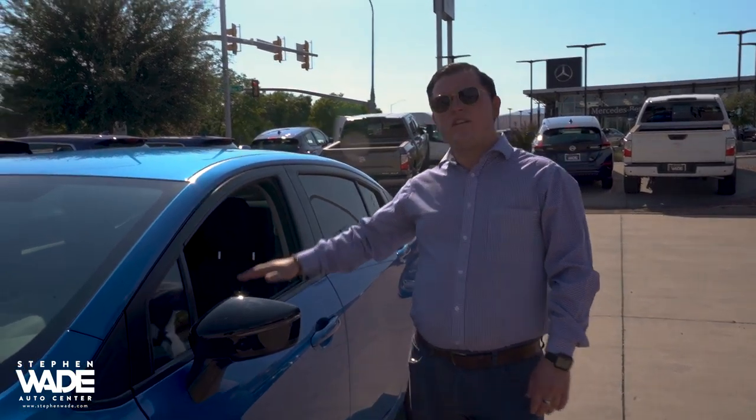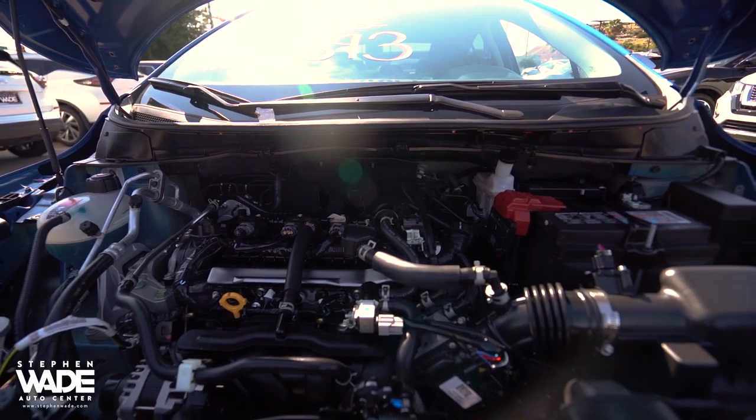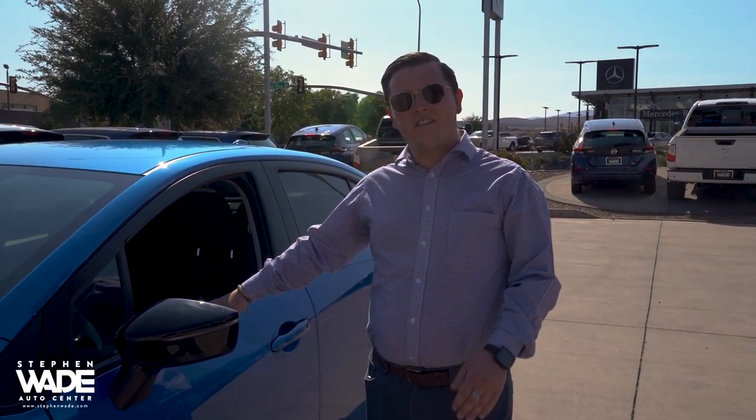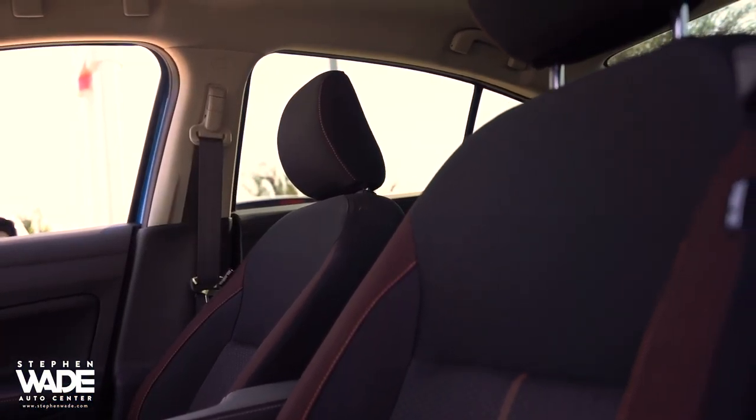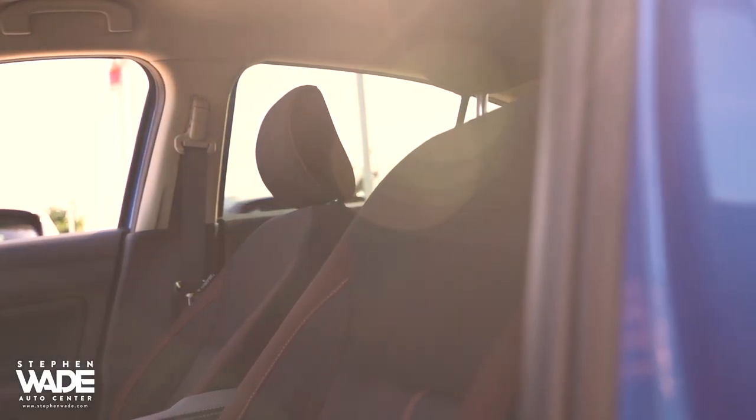Now this one does have the 1.6 liter four cylinder engine. Now that is going to get you 40 miles per gallon in the city and is going to get you 31 miles per gallon highway. Those are incredible fuel mileage. That's going to be really nice for any highway driving or really just your daily commute.